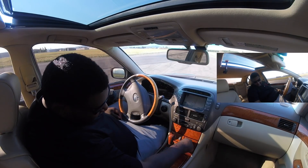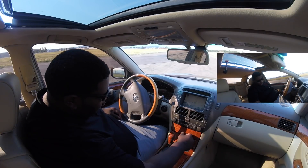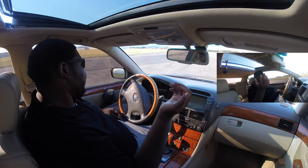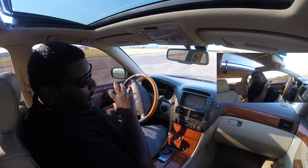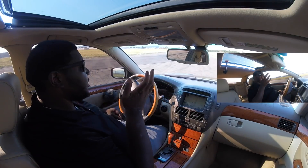I wish they would have put this button down here instead of just using a whole piece of wood right there — it feels like something is missing. But again, it's a 2006 car; they weren't really thinking about that back then. Overall, I'm pretty impressed with how well this interior looks and some of the modern features this car has.